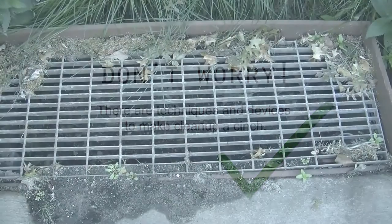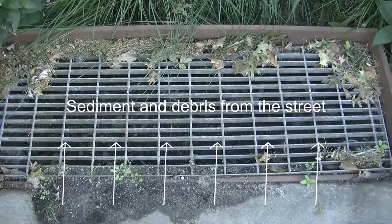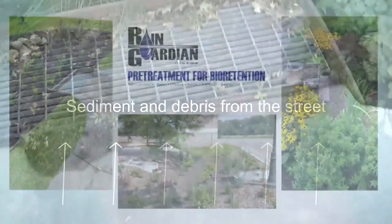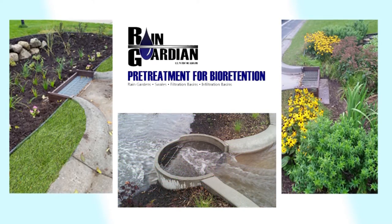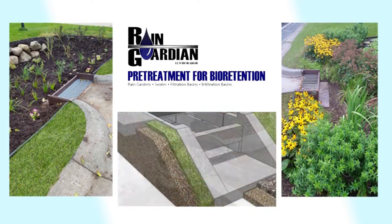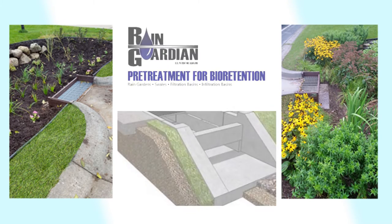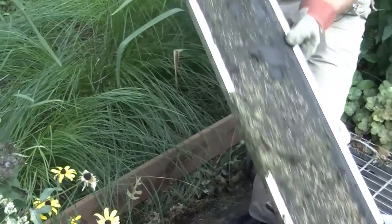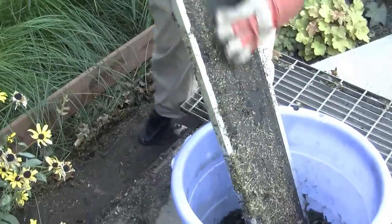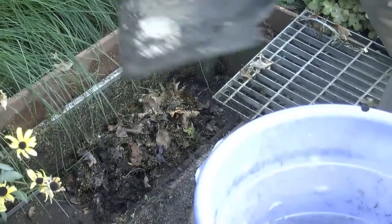One of the challenges with curb cut rain gardens is the amount of sediment and debris that gets carried into them from the street. A Rain Guardian pre-treatment chamber is a great option for curb cut rain gardens, as it provides a stable inlet for water while capturing sediment, leaf litter, and garbage. It was developed in Minnesota by the Anoka Conservation District. Maintenance of this device is fairly simple, taking roughly five minutes or less. Otherwise, plan on shoveling debris like candy wrappers out of the rain garden and replacing bark washouts.